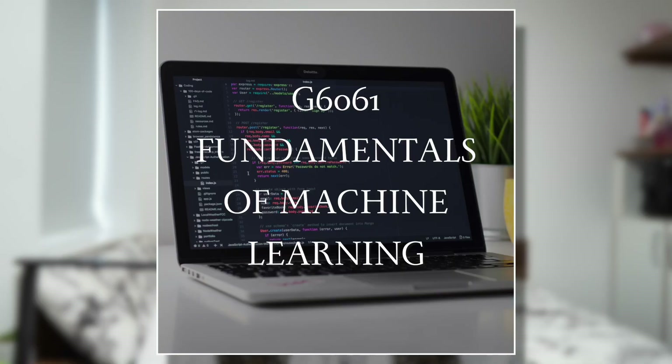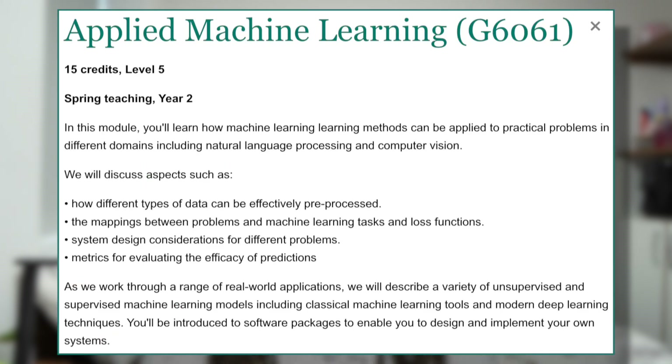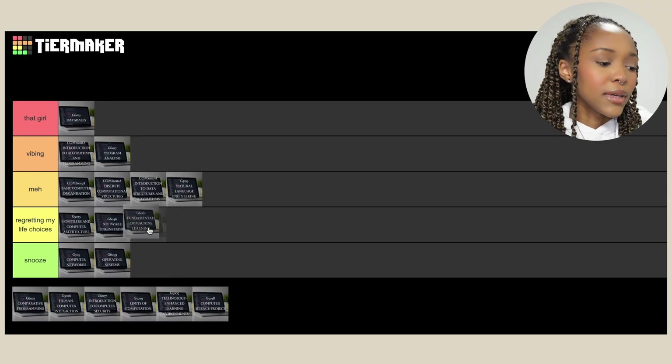Then we've got Fundamentals of Machine Learning, which has since been replaced by Applied Machine Learning. I think the concept of machine learning is really cool — I wish it was something I was good at, but it's just not. It's hard for me to enjoy modules I'm not thriving in. Because it was such a struggle and also a pandemic course, it has to be in 'Regretting My Life Choices'. I think I wanted to drop out at that point.